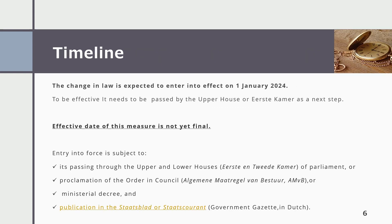The change in law is expected to enter into effect on 1st January 2024. To be effective, it needs to be passed by the Upper House (Eerste Kamer) as a next step. The effective date of this measure is not yet final. Entry into force is subject to its passing through both the Upper and Lower Houses (Eerste and Tweede Kamer) of Parliament, or proclamation of the Order in Council (Algemeen Maatregel van Bestuur, AMvB), or a Ministerial Decree, and publication in the Staatsblad or Staatscourant (Government Gazette) in Dutch.